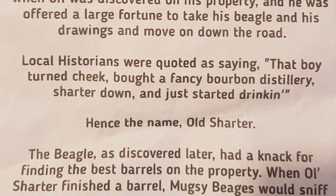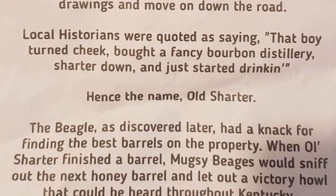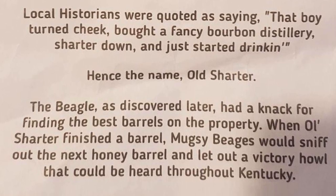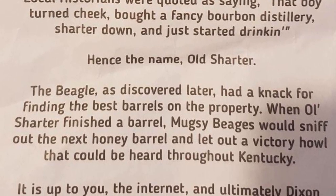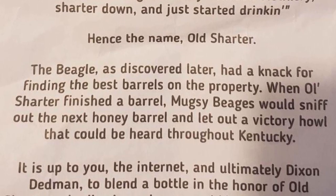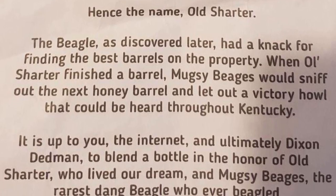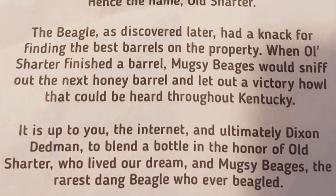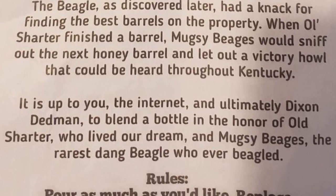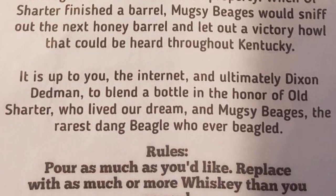That is where this product comes from — Old Charter distillery. The Beagle, as discovered later, had a knack for finding the best barrels on the property. When Old Charter finished a barrel, Muggsy Beags would sniff out the next honey barrel and let out a victory howl that could be heard throughout Kentucky. It's up to you, the internet, and ultimately Dixon Deadman, to blend the bottle in honor of Old Charter and Muggsy Beags.